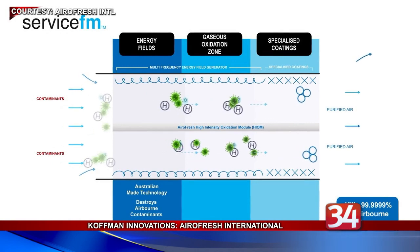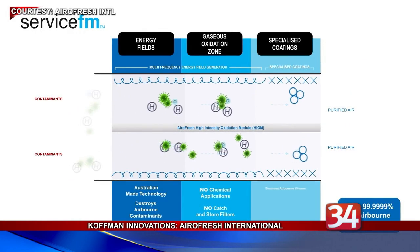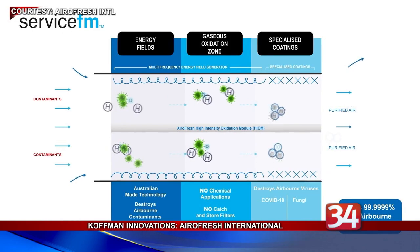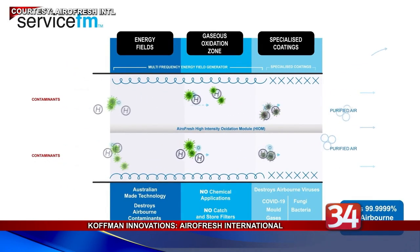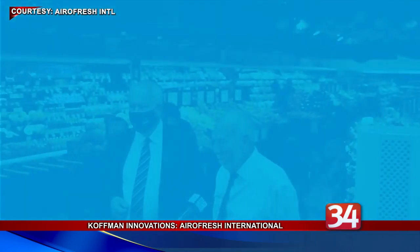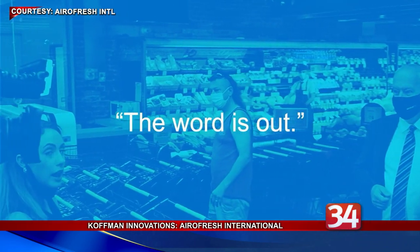Aerofresh has developed a means of purifying indoor air without the use of filters or chemicals and that does not leave a residue. Unlike ozone, ion, or UV sterilization units, Aerofresh's technology uses the air itself to cleanse impurities. While its approach has many different indoor applications, including at schools and hospitals in the United States, it's targeting the produce cold storage industry.